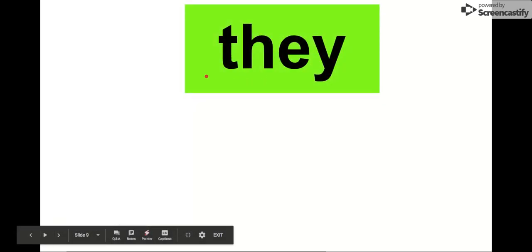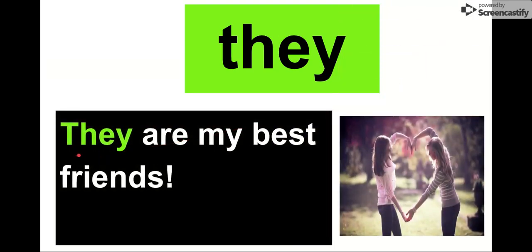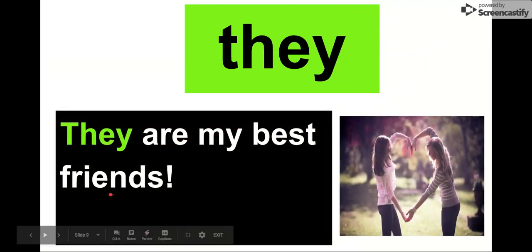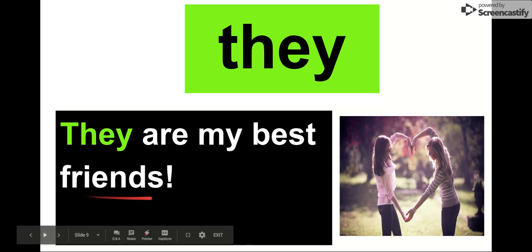Next word: they. Say it with me. They. Our letters in they are T-H-E-Y. They. It's sentence time: They are my best friends. Look at how happy they are — they look like best friends. They're even making a little heart. They are my best friends. They. We use it when we're talking about a group of other people. Say it with me one more time. They. They are my best friends.